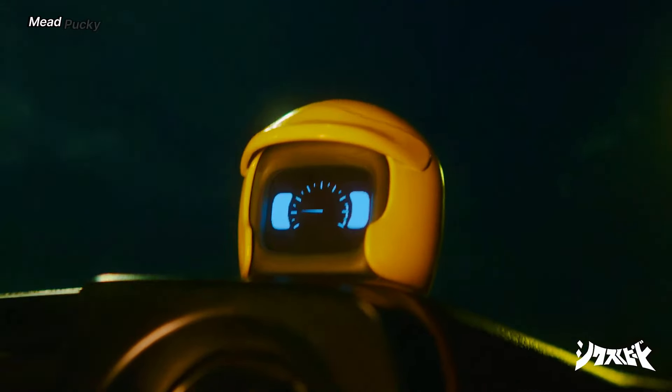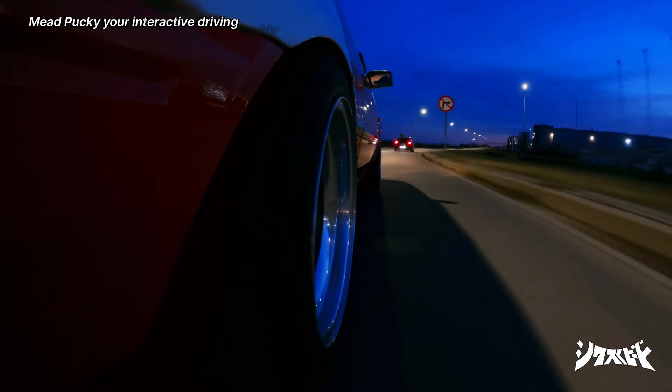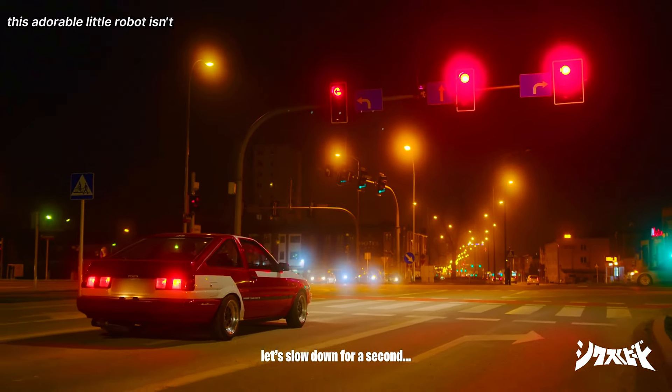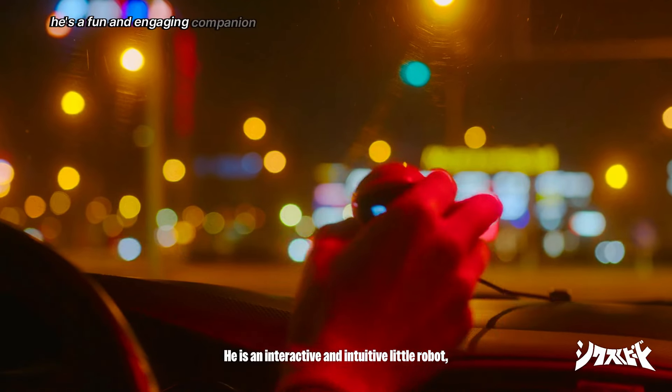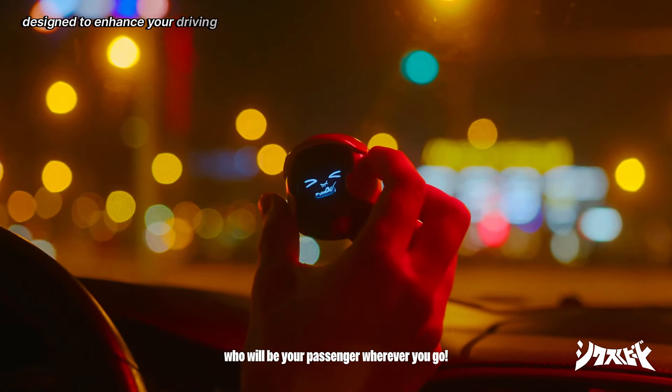Meet Pocky, your interactive driving buddy! This adorable little robot isn't just a cute accessory — he's a fun and engaging companion designed to enhance your driving experience.